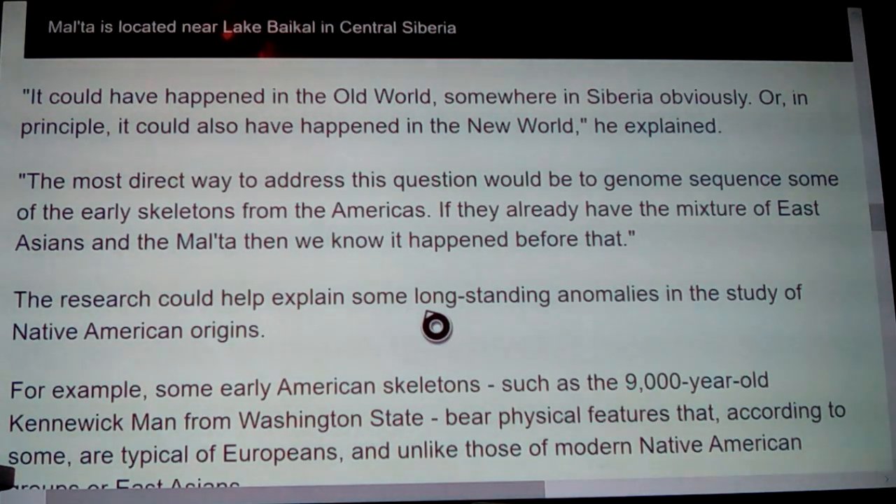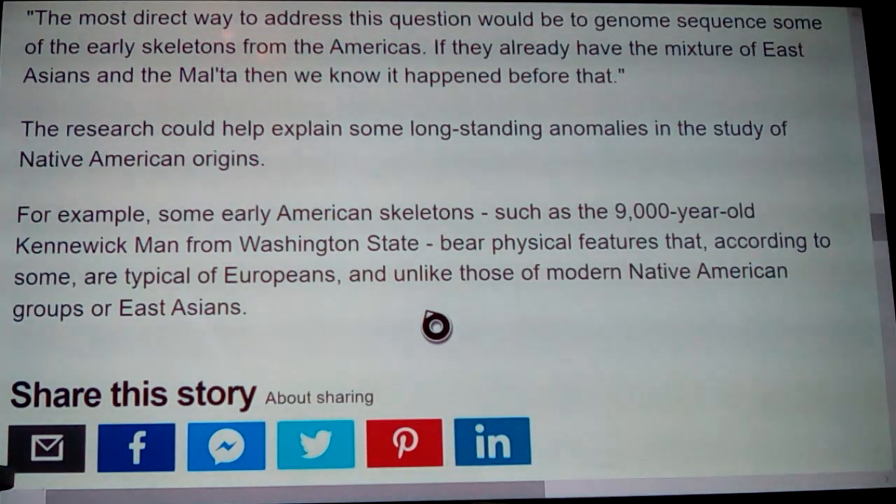The most direct way to address this question would be to genome-sequence some of the early skeletons from the Americas. If they already have the mixture of East Asians and the Malta population, we would know it happened before. Since this paper came out, we have had those two finds, and it says after — and a blend. The research could help explain long-standing anomalies in the study of Native American origins, such as the 9,000-year-old Kennewick Man from Washington State, whose physical features some argue are typical of Europeans and unlike those of modern Native Americans or East Asians.